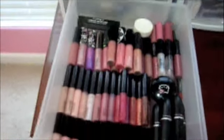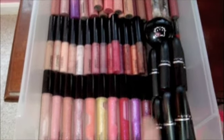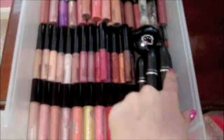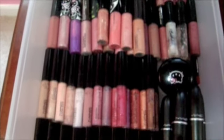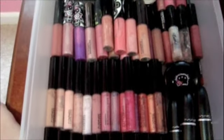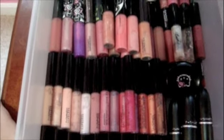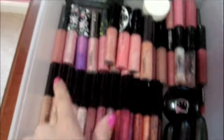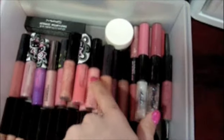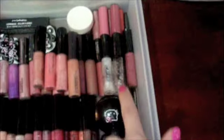In this first drawer I have all of my Mac lip products — my dazzle glasses and Mac lipsticks over here. Here I have my Mac lip glosses that came in the Little Darlings collection that came out over the holidays, so I have those here — they're like smaller. Then I have any lip glosses like lip glass and luster glasses from Mac.